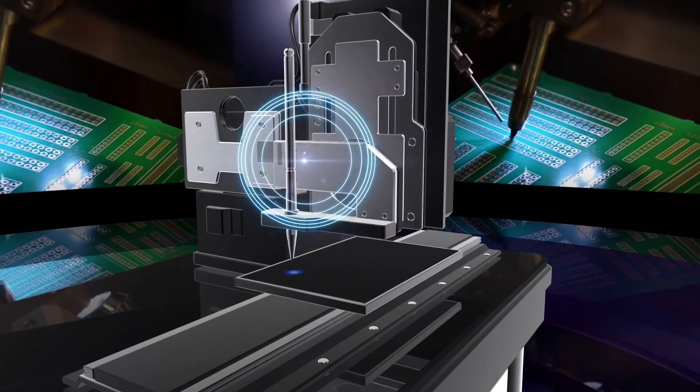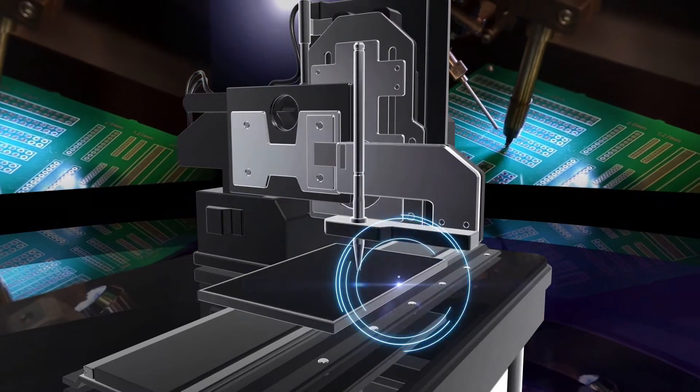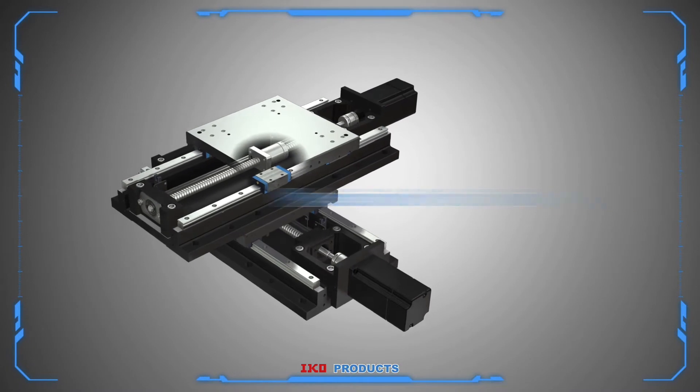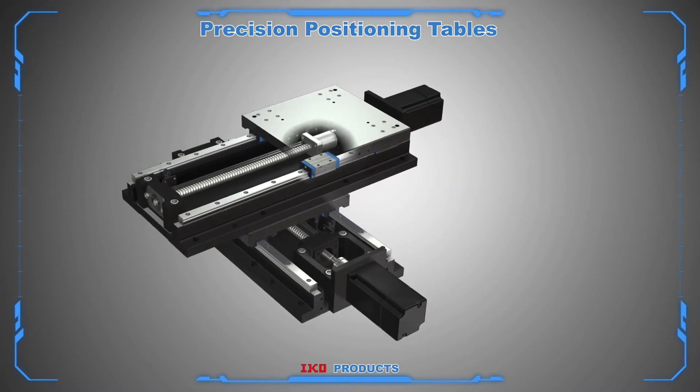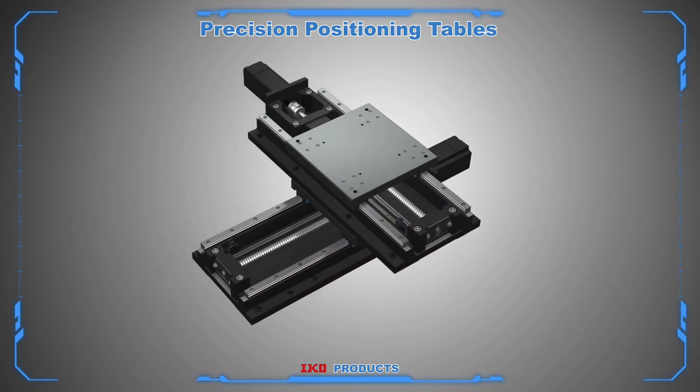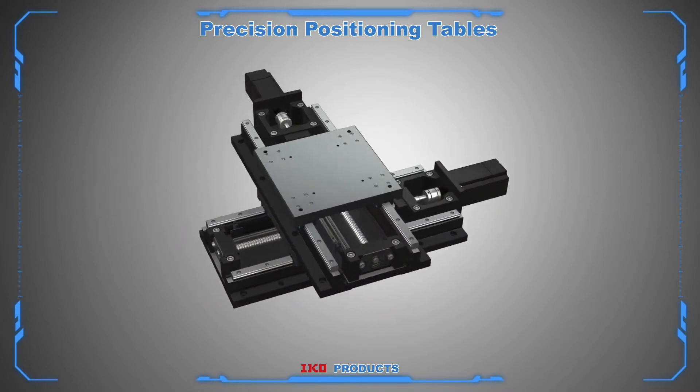Through these experiences and technologies, the IKO mechatronics series has been developed by combining linear motion products with electronics. The IKO mechatronics series allows our customers' equipment to achieve higher positioning accuracy.